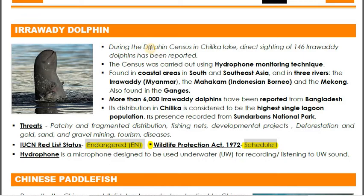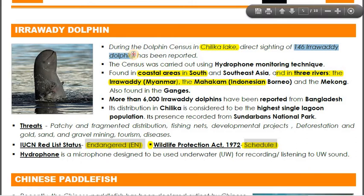The Irrawaddy dolphin has an IUCN status of Endangered, and is listed under Wildlife Protection Act 1972 Schedule One. It has a broad range — it is found in coastal areas of Southeast Asia and in three rivers: the Irrawaddy River in Myanmar, the Mahakam River in Indonesia and Borneo, and the Mekong River passing through China and several Southeast Asian nations. It was spotted in Chilika Lake, with a direct sighting of 146 Irrawaddy dolphins.